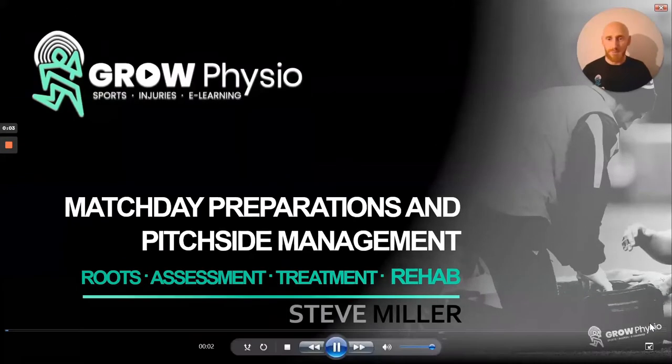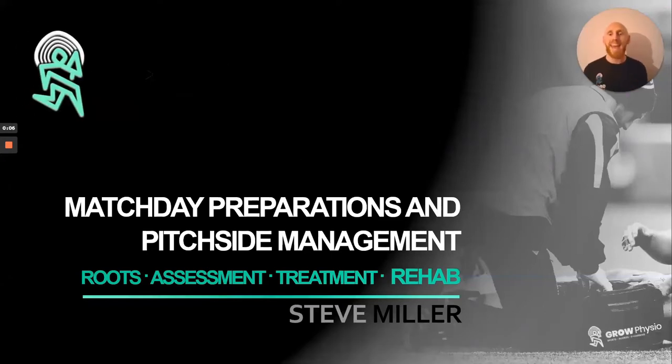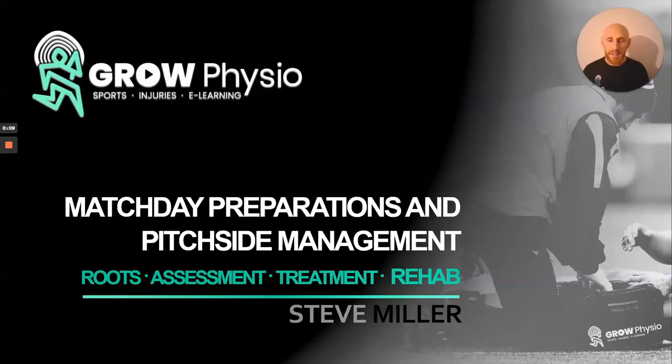Hi everybody and welcome back to Grow Physio. This is the section where we really look at how we try and prepare you guys for match day. This might be in a match day scenario, a training session, or you might even be traveling with a team to a certain event or fixture. Some of the information here will help to bolster and build your awareness of how to manage certain situations.